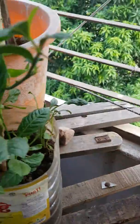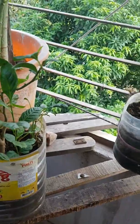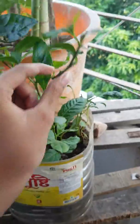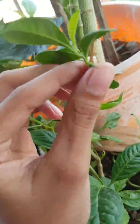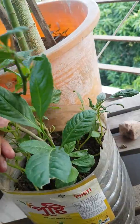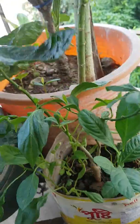This is called a lemon tree. You are seeing it — it's like a knife. The lemon hasn't grown yet, but it will grow soon. We are hoping for that.